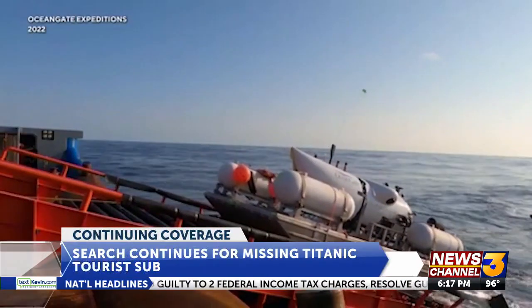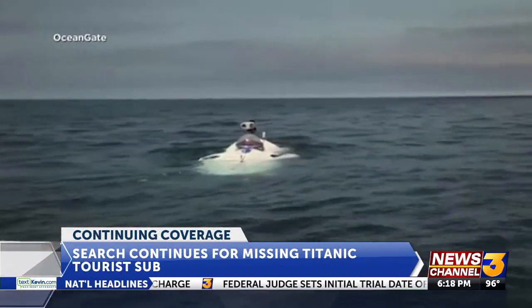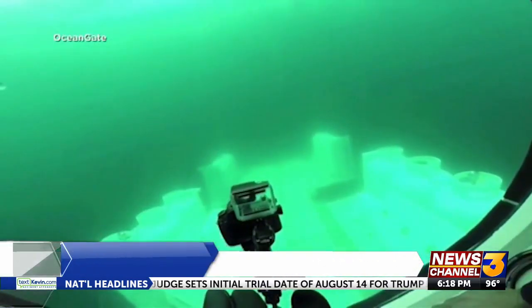A search and rescue operation is continuing in the North Atlantic after a mini-sub disappeared on its way to the wreck of the Titanic. The Coast Guard says it's searching both the ocean surface and subsurface for the vessel, but so far the search has not yielded any results.